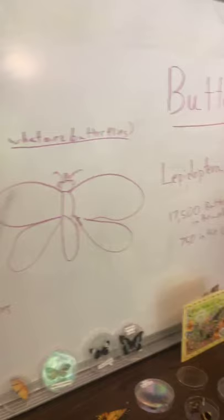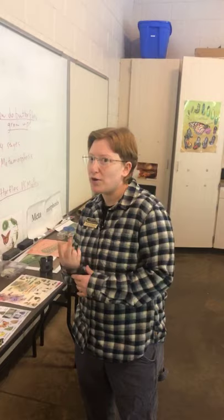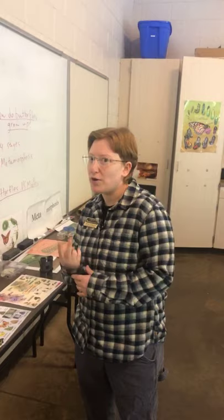We are going to learn what makes an animal a butterfly, the difference between butterflies and moths, how butterflies grow up, all about the amazing migrations of monarch butterflies, some things you can do to help butterflies, and we are going to play two cool butterfly games, as well as see a few activities that you can try out to learn about butterflies at home.